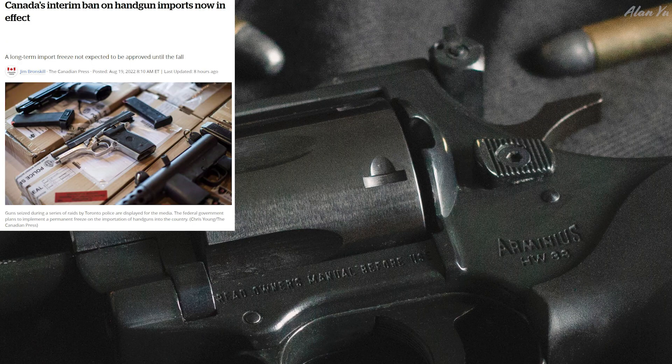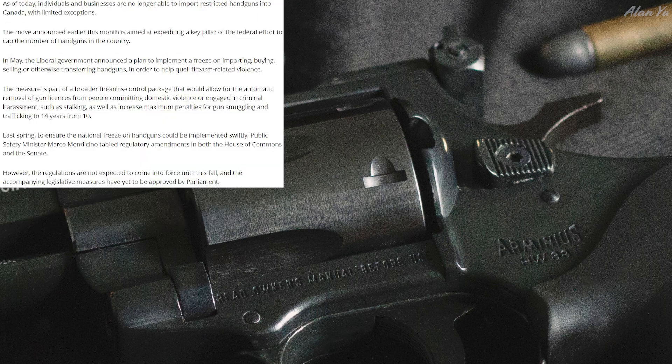In Canada, there's an interim ban on handguns. Canada's interim ban on handgun imports is now in effect — a long-term import freeze not expected to be approved until fall. As of today, individuals and businesses are no longer able to import restricted handguns into Canada with limited exceptions. The move is aimed at expediting a key pillar of the federal effort to cap the number of handguns in the country. In May, the Liberal government announced a plan to implement a freeze on importing, buying, selling, or transferring handguns to help quell firearm-related violence.